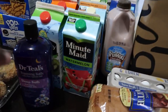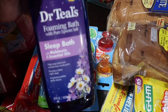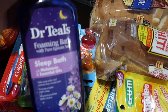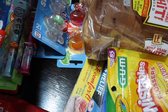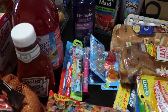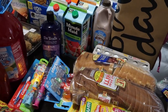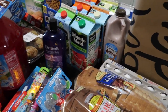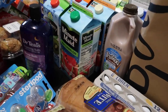I bought Dr. Teal's Foaming Bath — the sleep bath — and that's for the girls at night. Kinsley is not fond of the melatonin that I give her, so I'm going to try the bath and see if that will help her fall asleep a little easier.